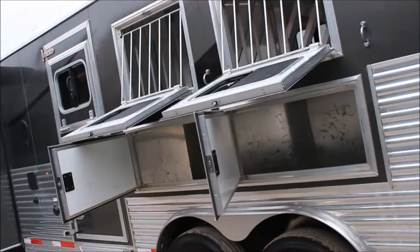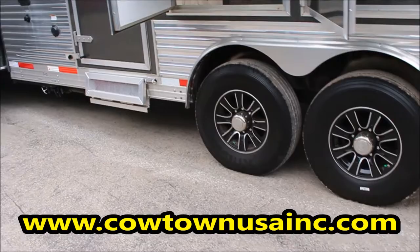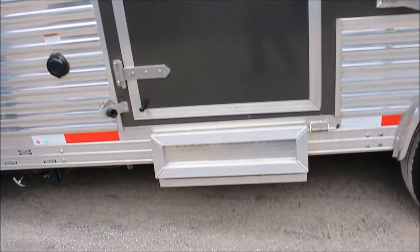Manger storage, aluminum wheels, nitrogen-filled tires — supposed to run 30% cooler and last 30% longer. Full escape door, drop down doors, step out in front.